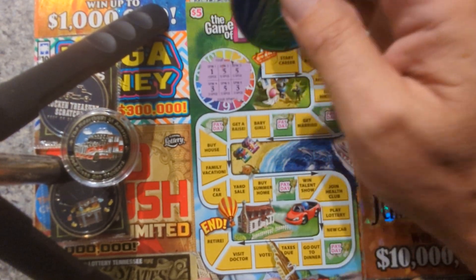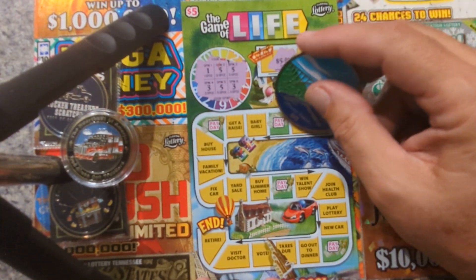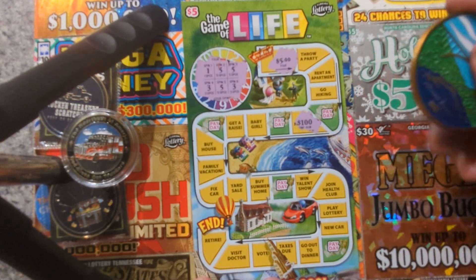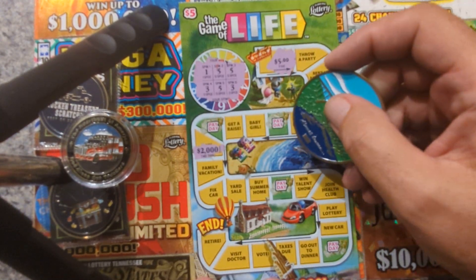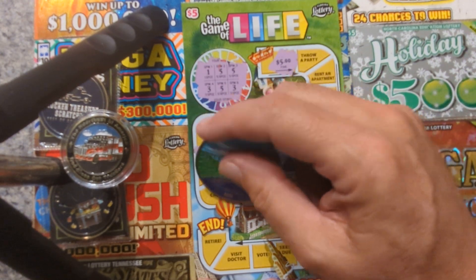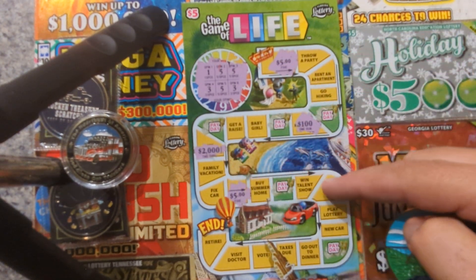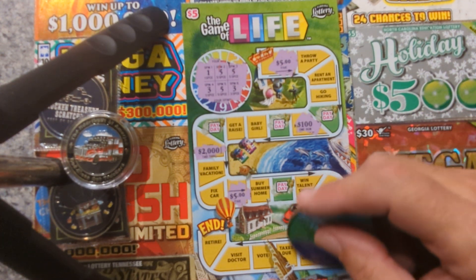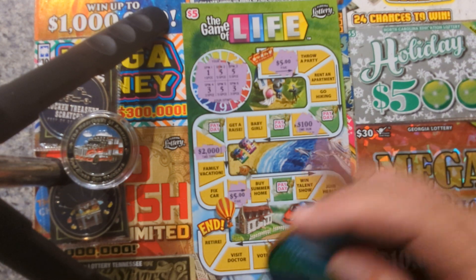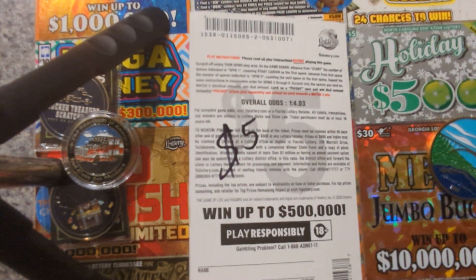Ticket 53 — come on, let's get a winner. Got one, five, five, three, five, three. One space five dollars, five spaces get married five, buy a house five, three spaces yard sale five dollars, five spaces play the lottery jackpot, three spaces go out to dinner. Three fives makes five dollars — that's a win! That's two wins so far.